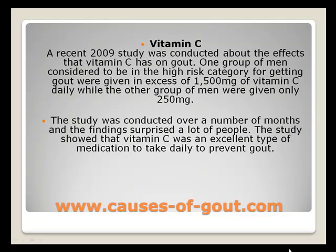A recent 2009 study was conducted about the effects that vitamin C had on gout. One group of men considered to be in the high risk category for getting gout were given in excess of 1500mg of vitamin C on a daily basis, while the other group of men were given only 250mg of vitamin C on a daily basis. The study was conducted over a number of months, and the findings surprised a lot of people. The study showed that vitamin C was an excellent type of medication to take to prevent gout on a daily basis.